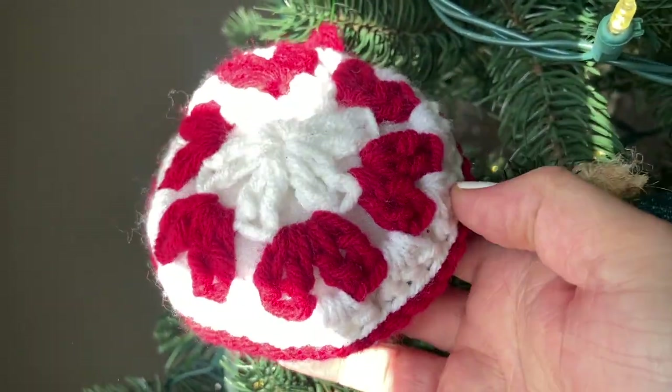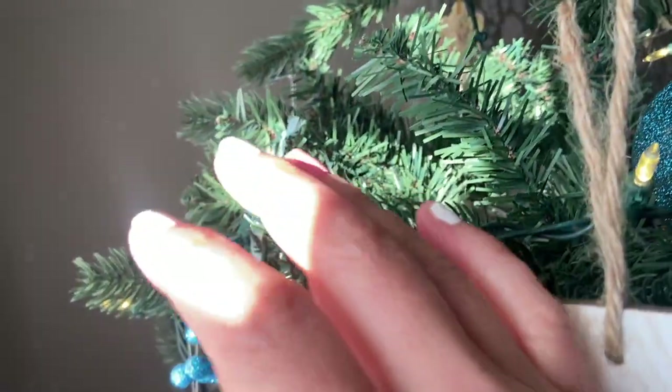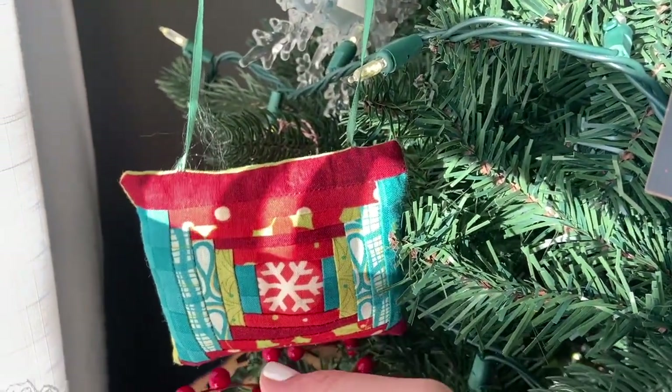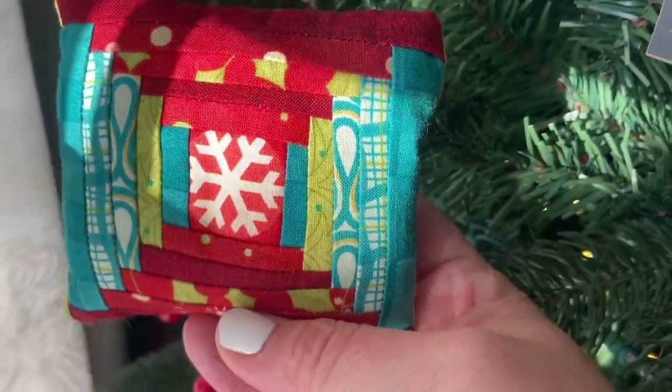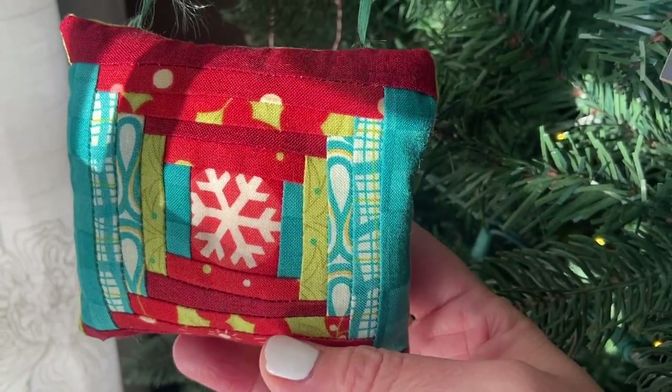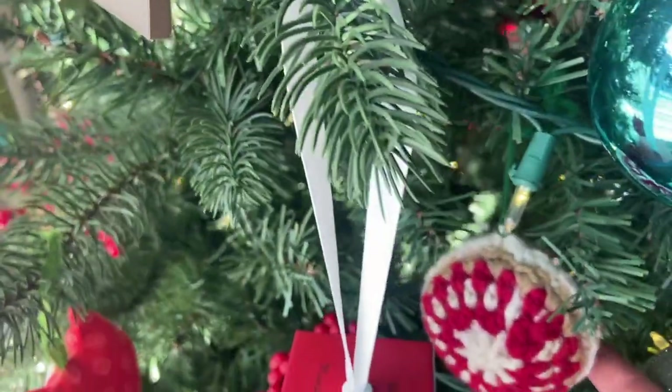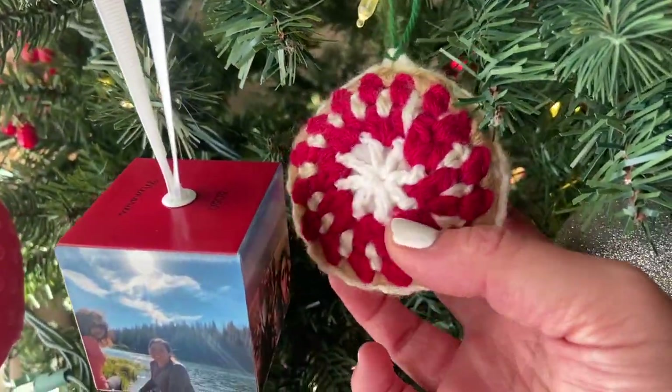They're so fast and easy to make. This is one that I sewed a long time ago — it's just a log cabin quilt block and I made it into a pillow. Here's one too; I love the colors in this one.